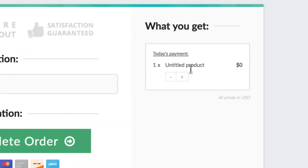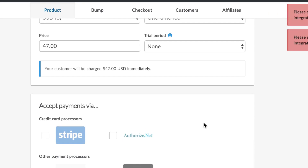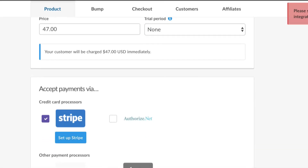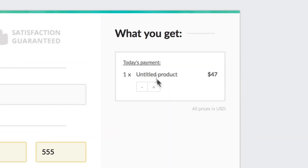Now we can see it's still unlimited — we have not set a quantity limit. Let's preview checkout. You can see on the right-hand side the customer checking out on the page can now add more quantities. I set the price to $47. So at one quantity it's $47, and if we add two, three, or even ten, you can see the total is now $470. So you can have multiple unlimited quantities on this one.